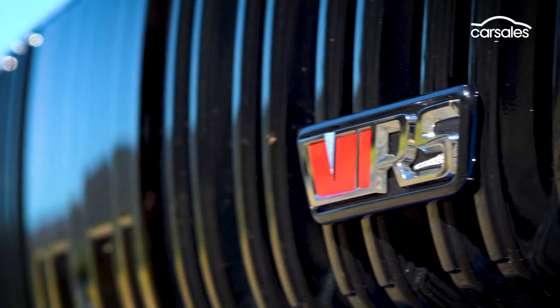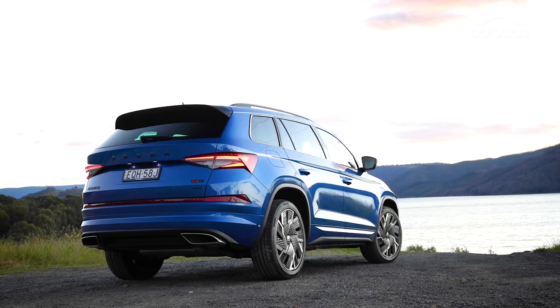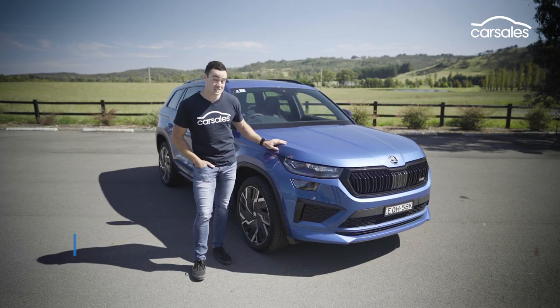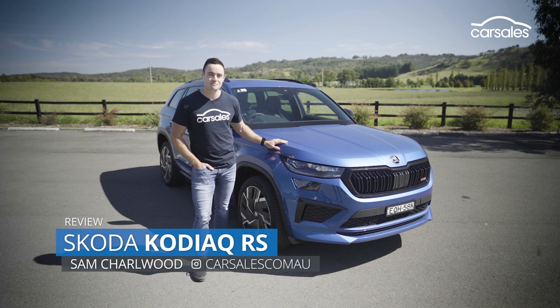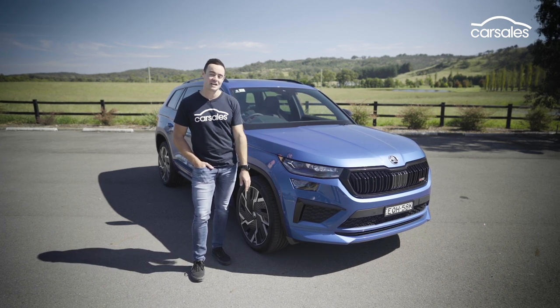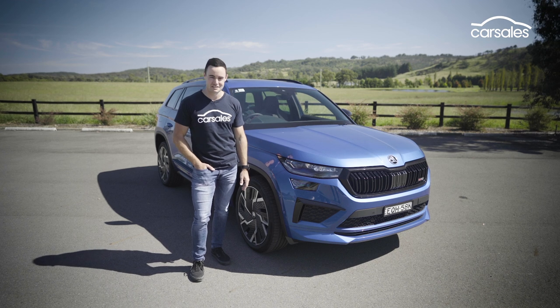The Skoda Kodiak RS is one of our favourite performance SUVs here at Carsales, and it's just come in for a major update. Headlining the changes is the switch from diesel power to petrol power. So has the change in strategy paid off? Let's find out.